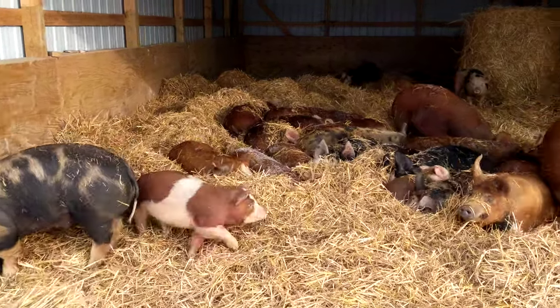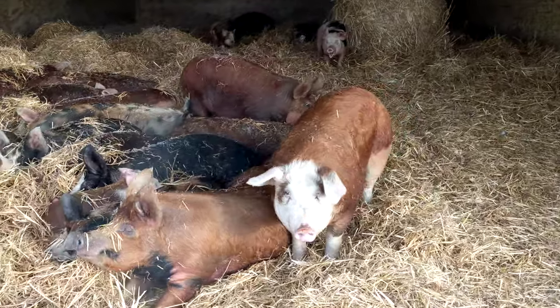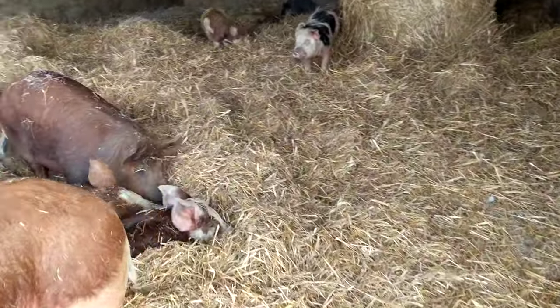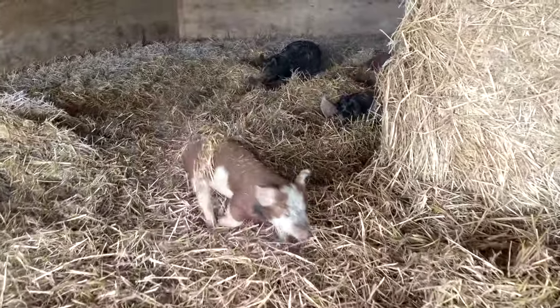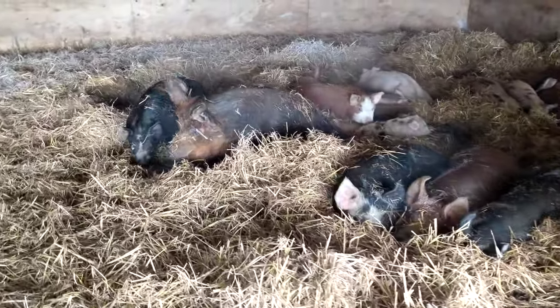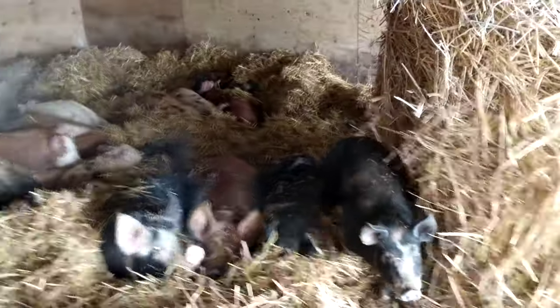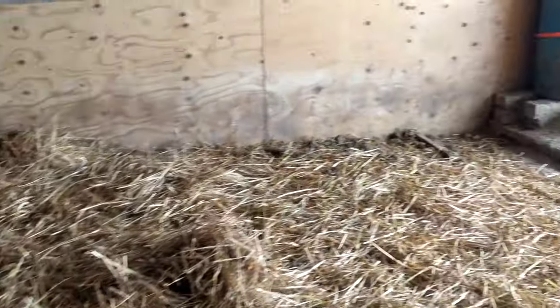A couple of big round bales of straw, nice and deep, lots of snuggling. The bigger pigs are snuggling in the front, and the little guys in the back here, looking nice and warm.